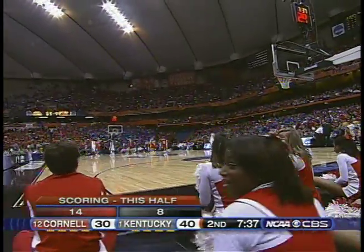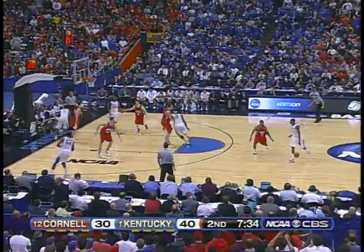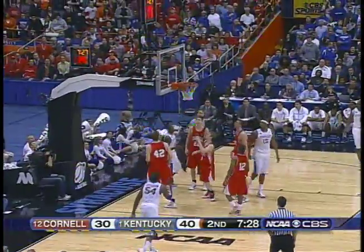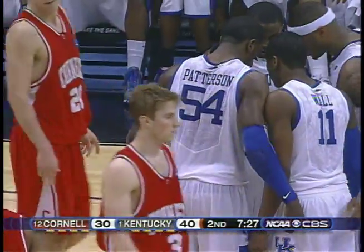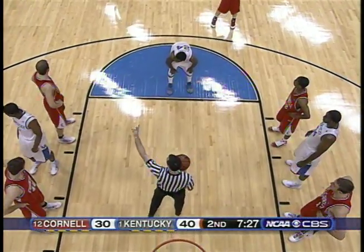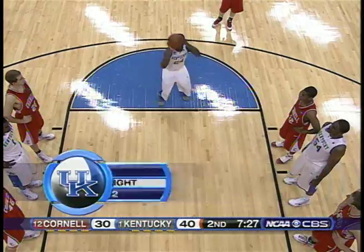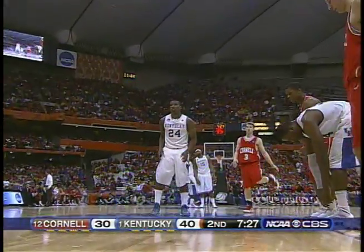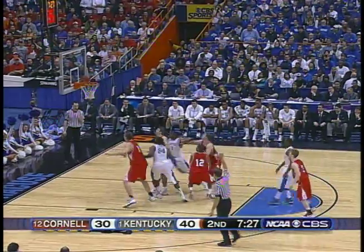Cornell has only turned it over one time in this second half, but the Big Red has had a lot of difficulty finding open shots. Five of 21 in the second half for Cornell; Kentucky's four of 12. Bledsoe takes it inside and he's fouled — catching the ball at the free throw line and turning and driving. So hard to keep Kentucky out of the lane. In the first half they attacked that lane so effectively; not as effective in the second half, they've settled more for jump shots. Bledsoe picks up his second foul. Kentucky should be way ahead if they knock free throws down — two for nine. Bledsoe a 68% shooter — misses both.